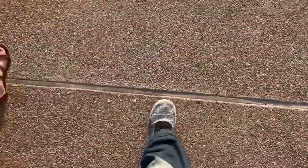Sun's going down. We're at a garden — a big garden. I'm excited.